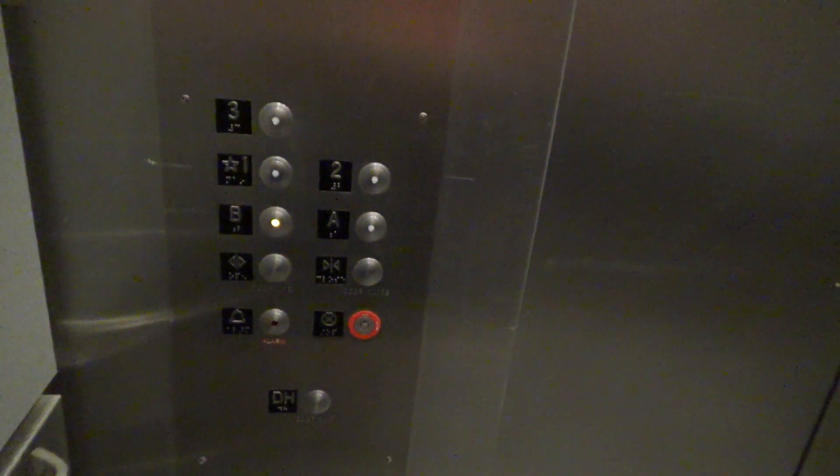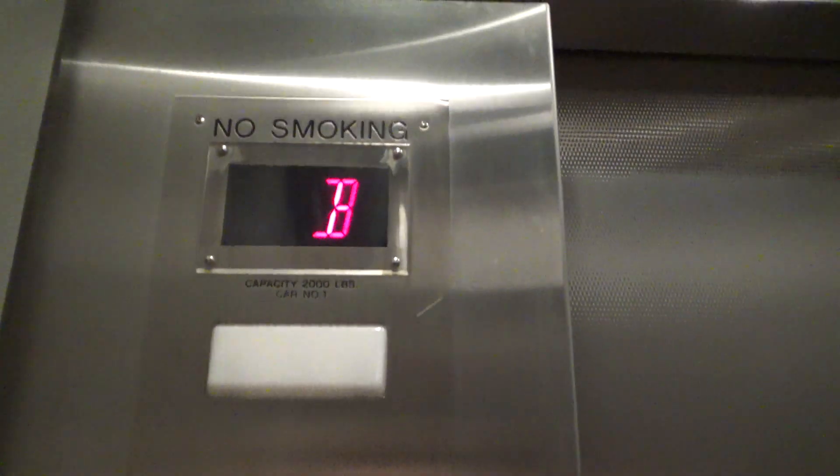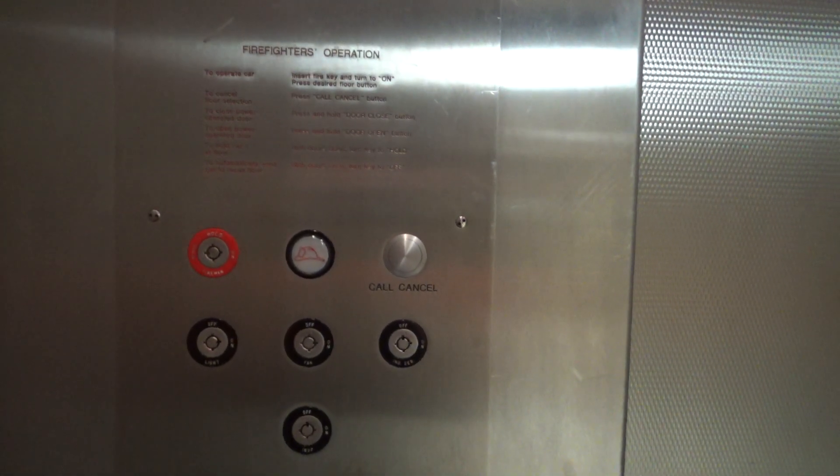Adders. Firefighter's operation. And here's your indicator. This is elevator number one. One last look at your firefighter's operation.